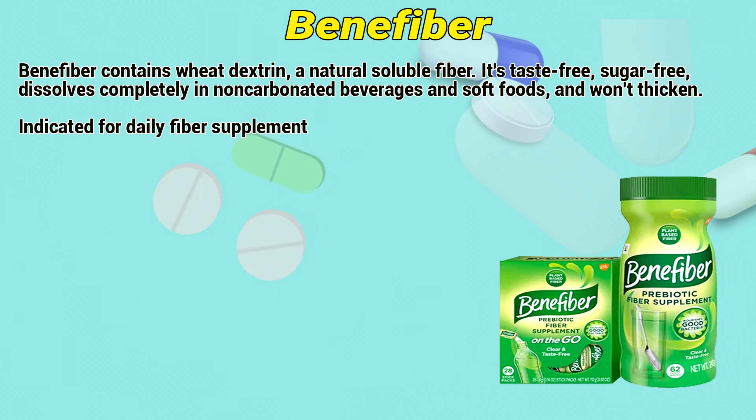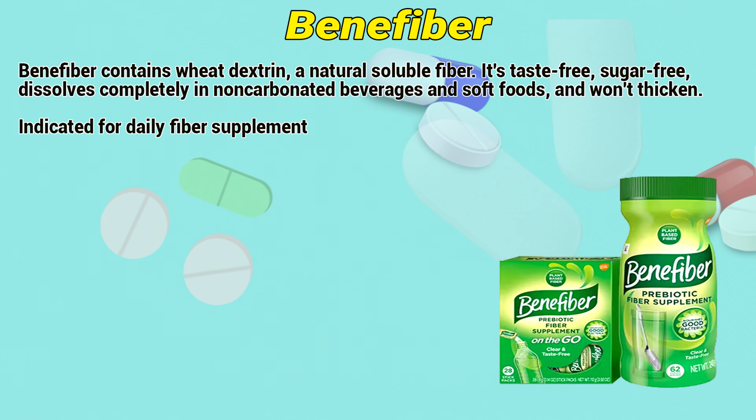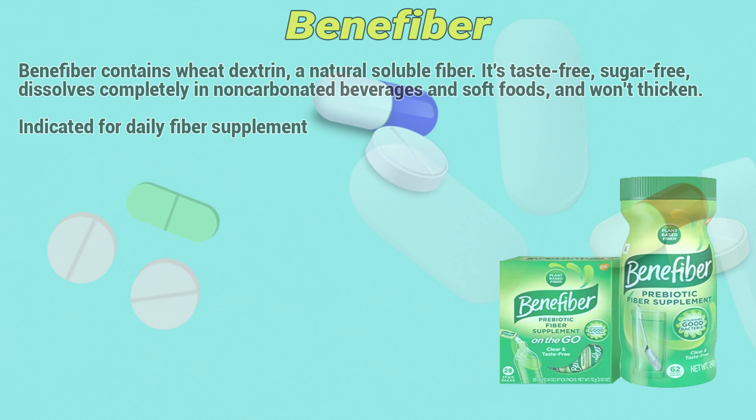Benefiber contains wheat dextrin, a natural source of soluble fiber. It's taste-free, sugar-free, dissolves completely in non-carbonated beverages and soft foods, and won't thicken. Indicated for use as a daily fiber supplement.